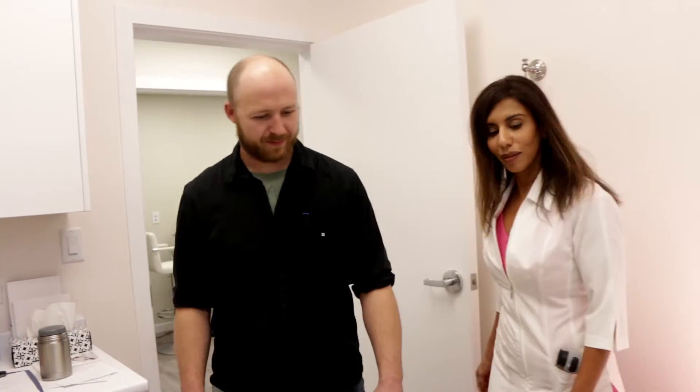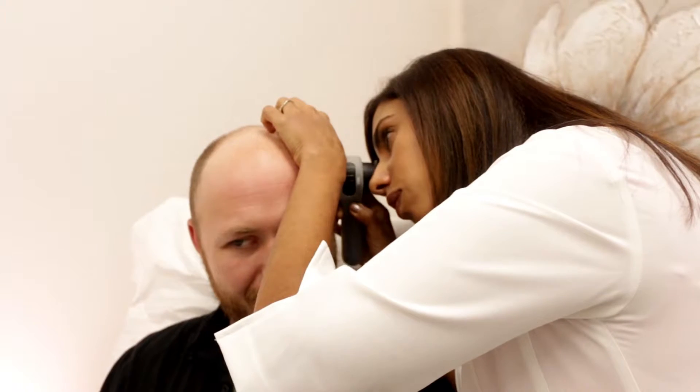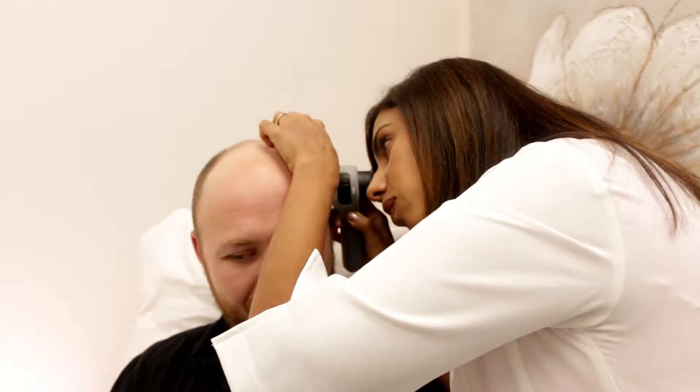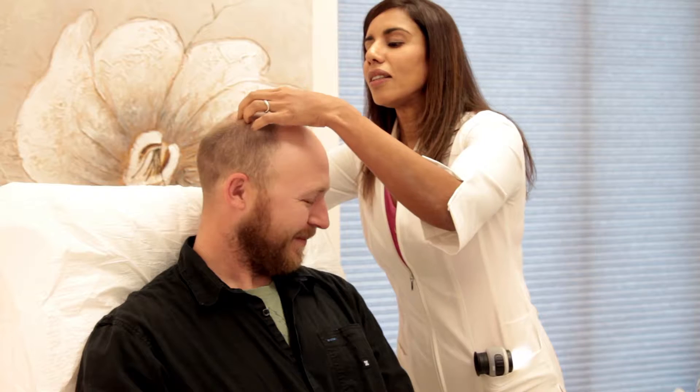When a patient comes in with hair issues, we take a complete history, a medical history, and get a sense of what could be affecting their hair. Then I do an examination with something called a dermatoscope, and that examination is often termed trichoscopy, which involves looking at the scalp and the hair follicles to assess health.